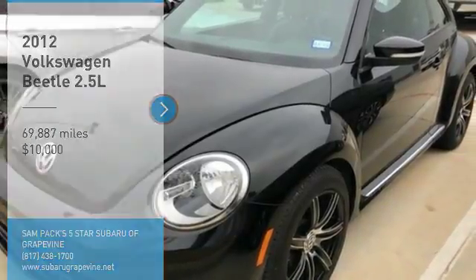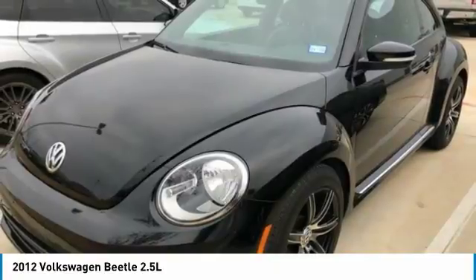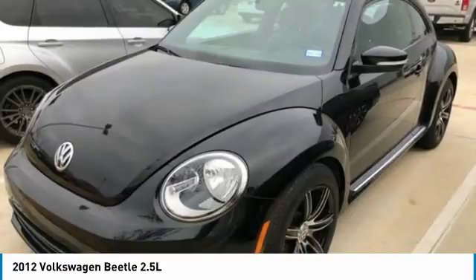Come test drive the 2012 Beetle Sport. The VW Beetle rekindled the magic of its legendary namesake and became a ray of sunshine in an all-too-serious car market.